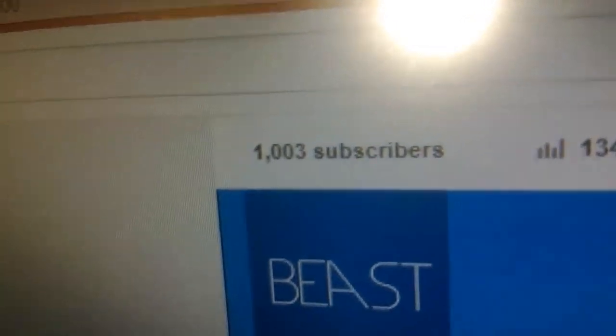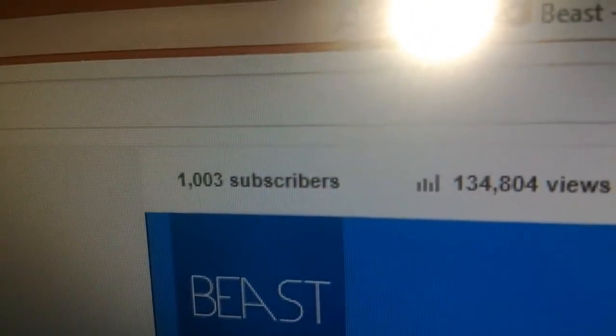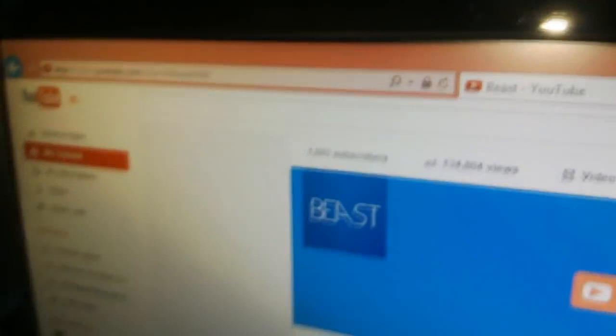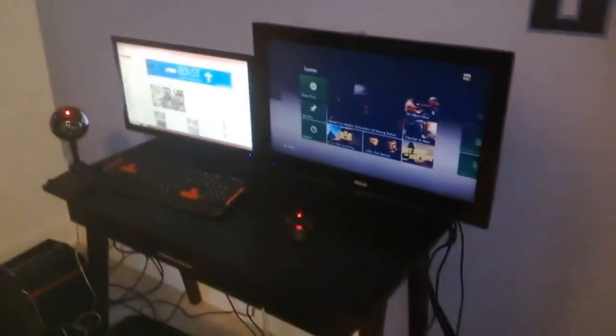Look at it, isn't it beautiful? Quadruple digits! It has come to my attention I've hit a thousand subs, which is pretty awesome. I should say thank you - thank you all for subscribing.